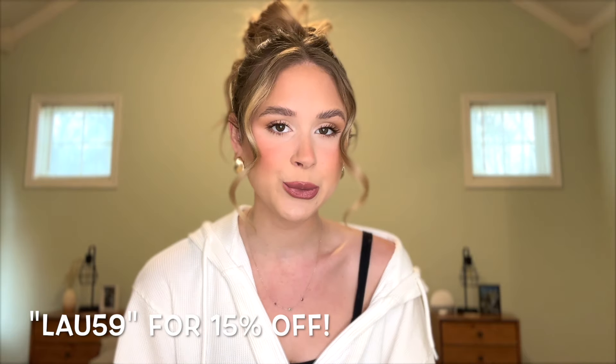Hi you guys, welcome back to my channel! Today I wanted to do a little spring clothing haul with some clothes I picked up from Halara. I'm so excited — I love getting to work with them. They have really great workout stuff, really great comfortable casual pieces, and stuff that's a little more dressy. Their main goal is comfort, which I love because I am a comfort queen.